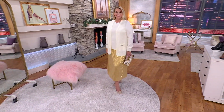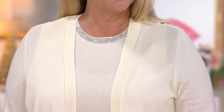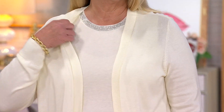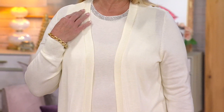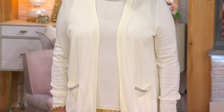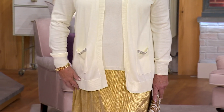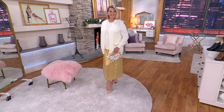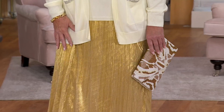Scotty is wearing head-to-toe Joan. $34 on Easy Pay. You're seeing the tank underneath the cardi with that really fantastic metallic skirt. This is just classic — I could see Joan wearing this. I could see this like red carpet. Scotty, you look like a million bucks. And I love the little clutch that has a little of that gold metallic. Metallic is everywhere.